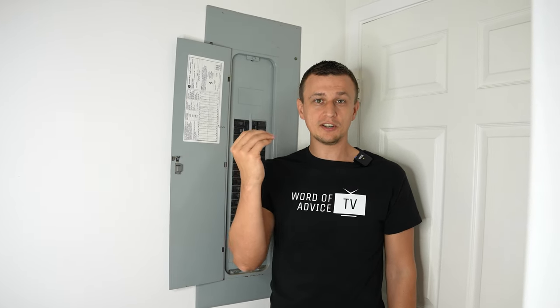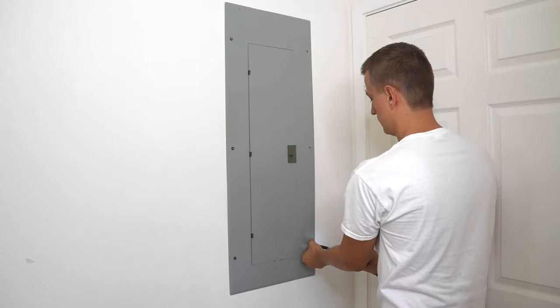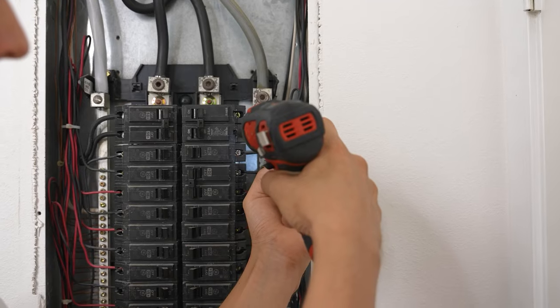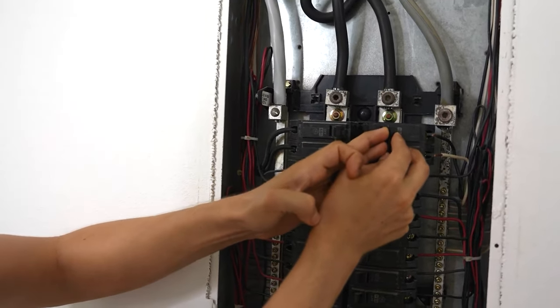When resetting the breaker, if you hear a sparking or sizzling noise, then your breaker may be bad. If you'd like to see an example of a bad breaker and how to replace it, I have a video where I replaced my water heater breaker on this panel.